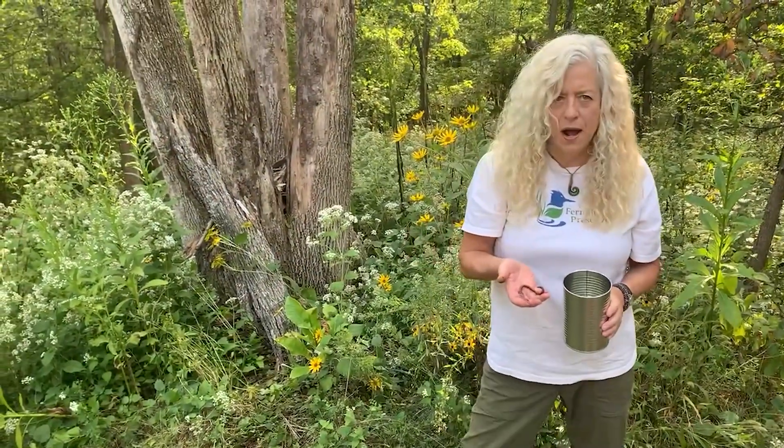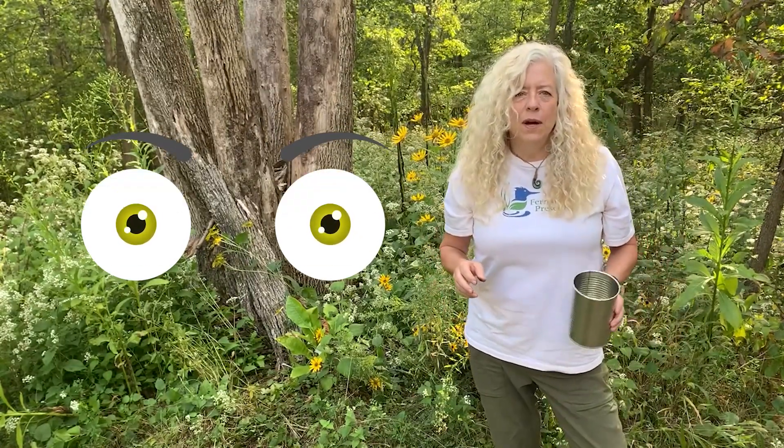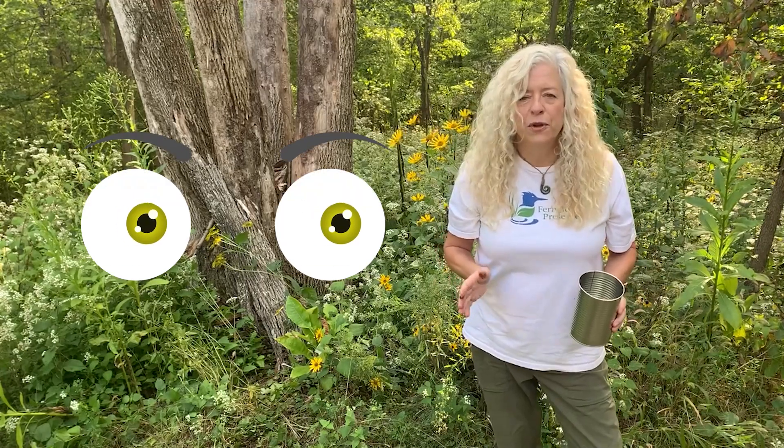They say you eat with your eyes. Is that true? Eat with your eyes? I don't think so. Well, at least it's not true if you're a human. But what if you're a frog or a toad? Do they use their eyes? Well, let's see.